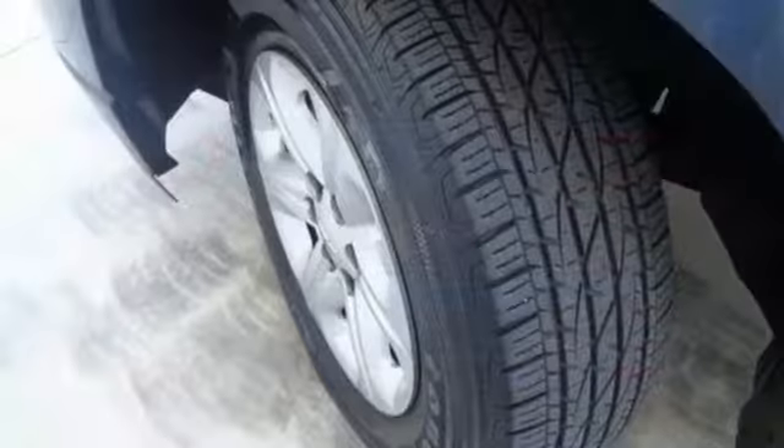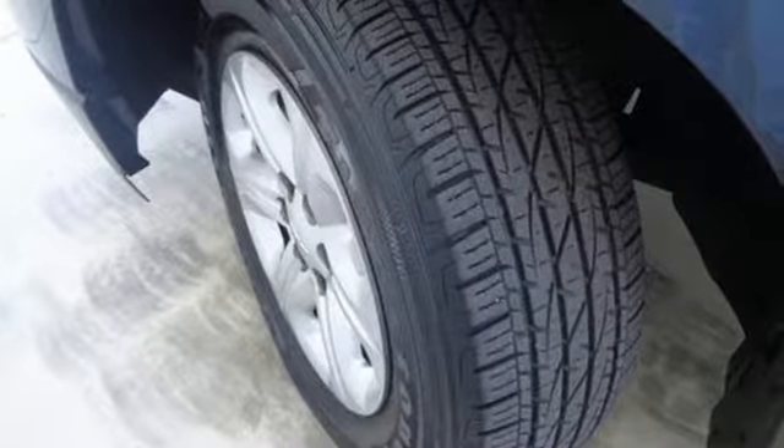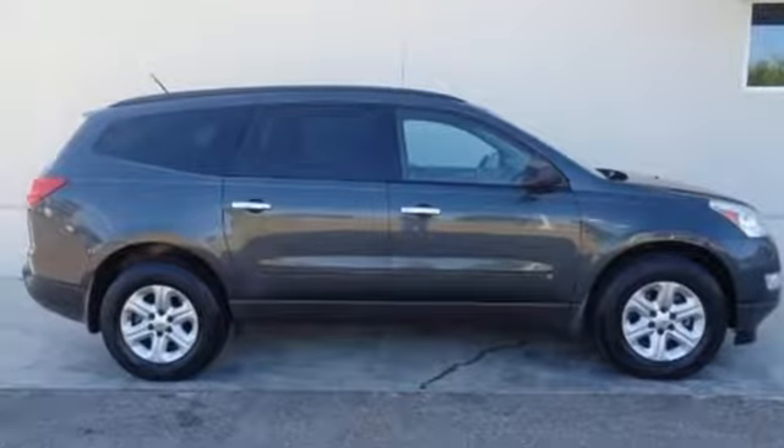With a wealth of cargo and passenger space, numerous features, and proven Chevrolet durability, this Traverse is an intelligent choice. Take it for a test drive today.